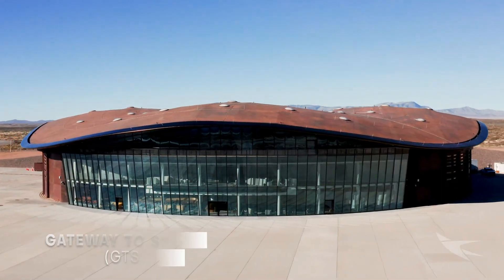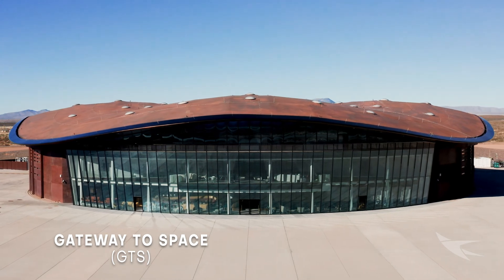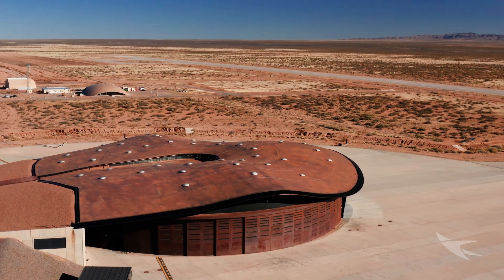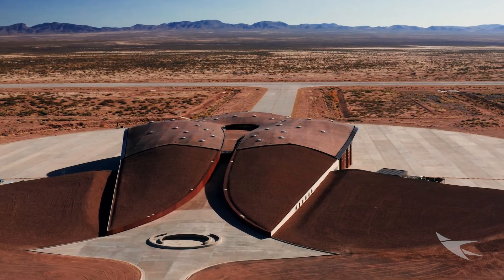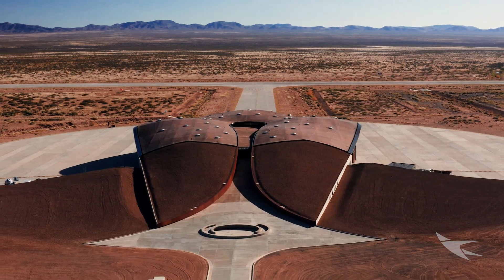There are two tenants at Spaceport America's horizontal launch area. The Gateway to Space facility is leased by Virgin Galactic. This 110,000 square foot building was designed by UK firm Foster & Partners and is owned by the State of New Mexico. It operates as both a terminal and hangar facility.